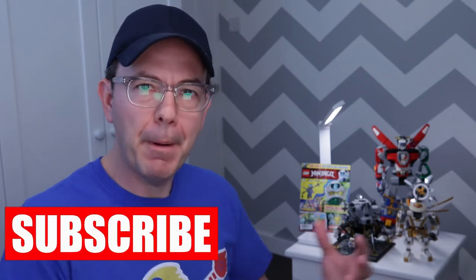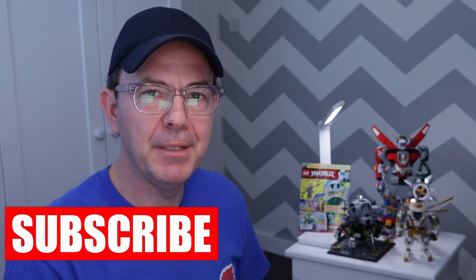Hey everyone, this is London Bridge Bricks and welcome to this week's LEGO haul. Now until I put all these sets together, I didn't actually realise there's a bit of a theme to this week's LEGO haul. See if you can spot the theme as the video unfolds. If you like this video, please do give it a thumbs up. And if you're new to London Bridge Bricks, please do hit that subscribe button and become a big part of the LBB family. Enjoy the video and let me know your thoughts in the comments below.